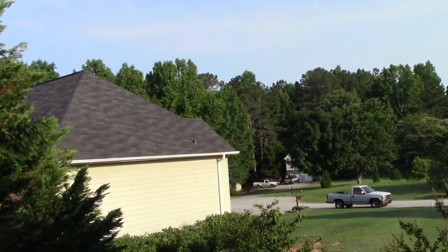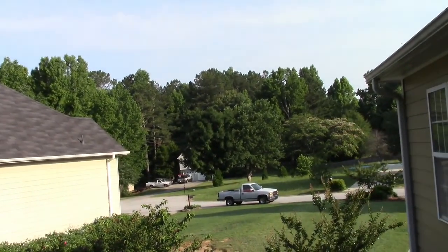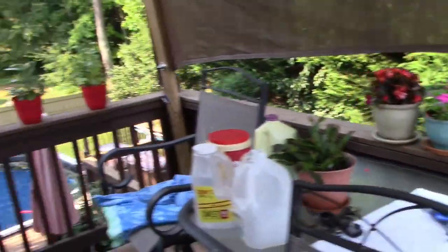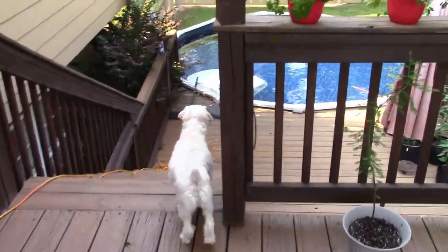Beautiful day at Nickel's Retirement Empire. Soda likes it too.